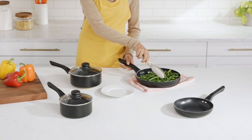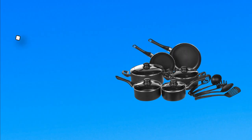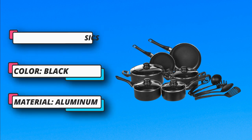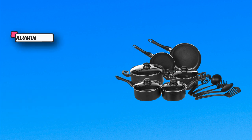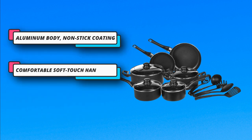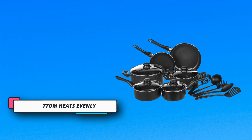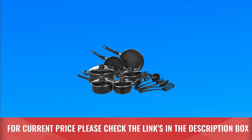Aluminum body with non-stick coating for easy cooking and cleaning. Made without BPA; comfortable soft-touch handles stay cool during use. Vented glass lids let steam escape; spiral bottom heats evenly. Compatible with gas, electric, and glass stovetops. Hand wash only — not dishwasher safe. Please check the size of your stovetop hobs before purchasing. For current price, please check the links in the description box.